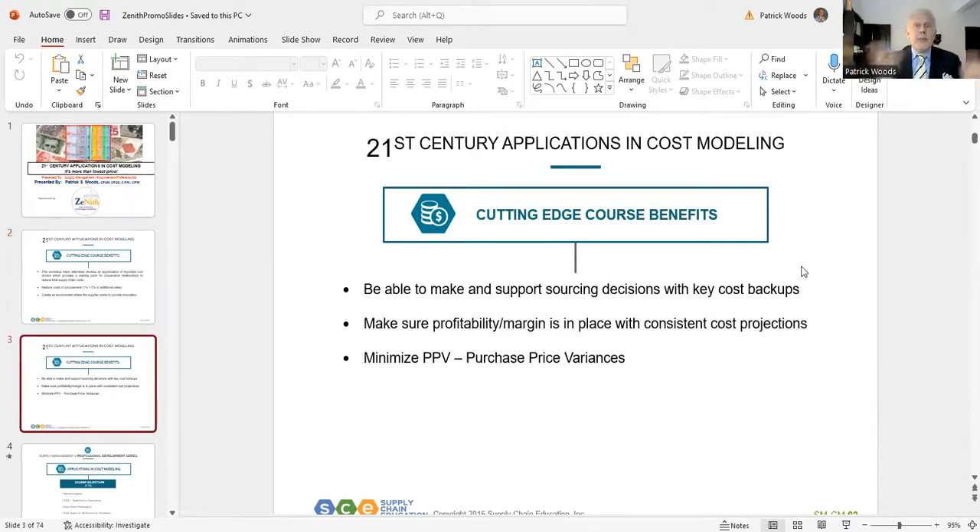Benefit number four: you're going to be able to make and support sourcing decisions with key cost backups — everything you say, you're walking the talk. Number five: making sure profitability margin is in place with consistent cost projections. Keep in mind, if you're in manufacturing, about 65% of your revenue is spent; distribution, 90%; or services, 25% — so that's significant.